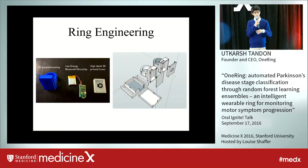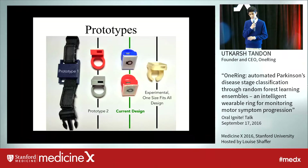I also had to create the ring, and that was done through 3D printing and designing a low-energy Bluetooth accelerometer chip that could constantly capture movement data. These are the various prototypes throughout my research that I designed.